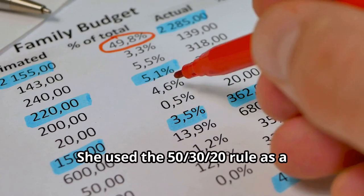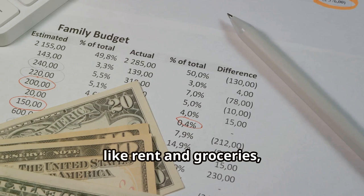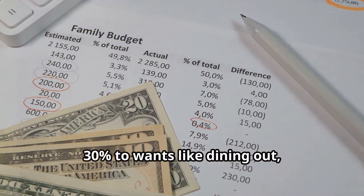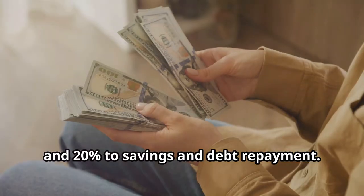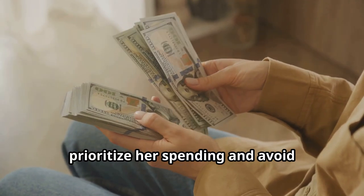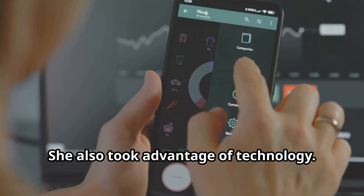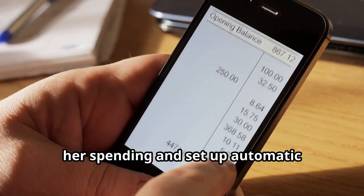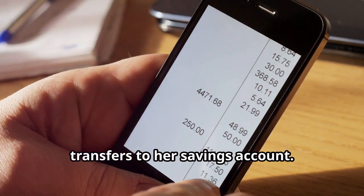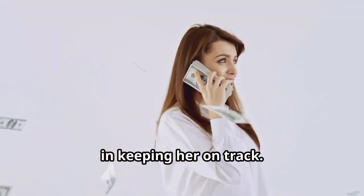Sarah then created a budget. She used the 50-30-20 rule as a guideline: 50% of her income went to needs like rent and groceries, 30% to wants like dining out, and 20% to savings and debt repayment. Sticking to this budget helped her prioritize her spending and avoid unnecessary purchases. She also took advantage of technology — Sarah downloaded budgeting apps to track her spending and set up automatic transfers to her savings account, and these small changes made a big difference in keeping her on track.